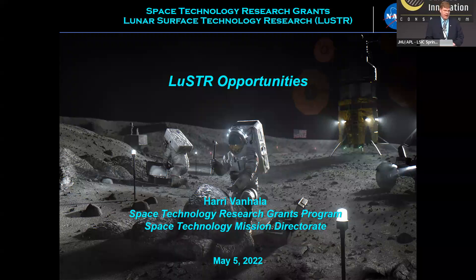Our next speaker is Dr. Harry Vanhalla of the Space Technology Research Grants at NASA. He's going to be speaking to us about LUSTER Opportunities. Thank you very much. I really appreciate the opportunity to come talk to you today about LUSTER Opportunities.